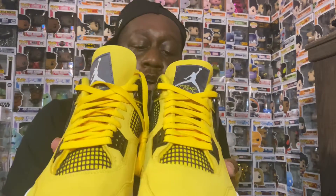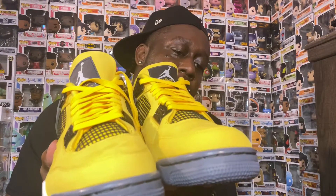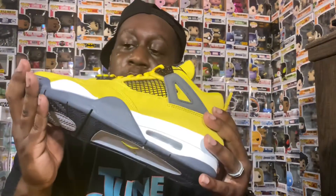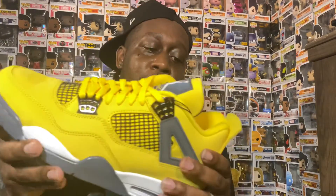These joints are fire, man. I'm glad I got them in the collection. I know I'm a couple weeks late, but it is what it is — I needed to get these. Like I said, I had to pay resale, but I'm glad I got them. Appreciate y'all for tuning in. Stay home, stay safe, stay blessed, stay out the way. Let me know in the comments if y'all are rocking with these joints, because they are beautiful in my opinion. It's your boy Dreadful Kicks — we are out, peace.